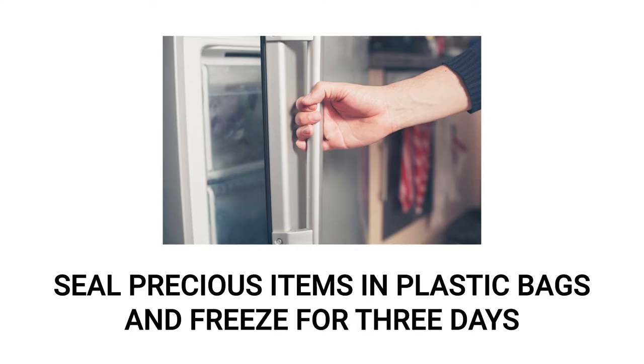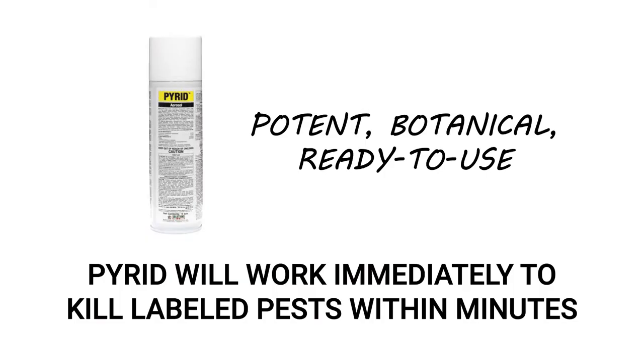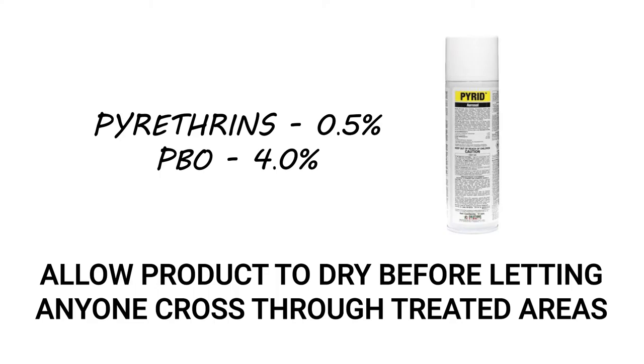If you have anything precious or vintage that you do not wish to dispose of, seal it in a plastic bag and store it in the freezer for three days. Afterward, you can vacuum them to get rid of any dead book lice or eggs. Once you've cleaned the infested areas, you'll need to treat any remaining book lice with Pyrid aerosol. Pyrid is a powerful, botanical, ready-to-use insecticide that will begin killing labeled pests immediately on contact. This product is made with pyrethrins, a naturally occurring compound, so treated areas are safe for even children and pets to cross through once the product has dried and dissipated.